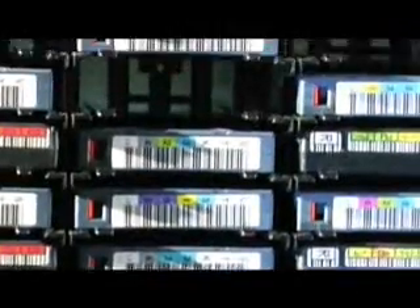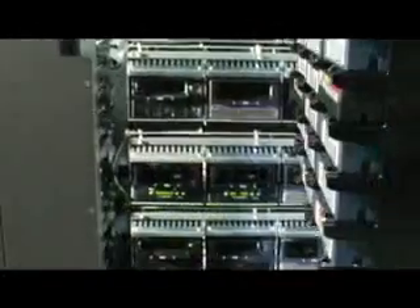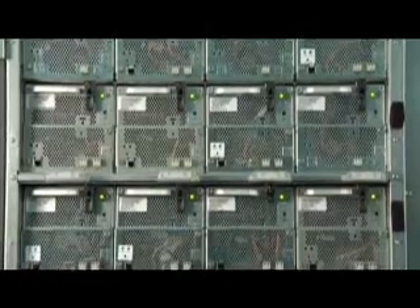With the SL3000, you can place any cartridge in any slot and any drive anywhere. The library doesn't limit your choices, so you can design storage that's right for your business, and you're free to use the tape drives that make sense for your storage and access requirements.